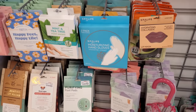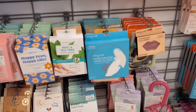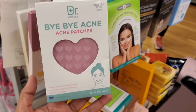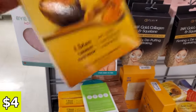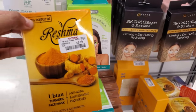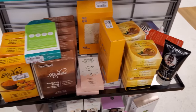Somebody said online — it was like Instagram, Facebook, or TikTok — that it burns their feet. Everyone's reaction is really different. What works for you might not work for the next person. $4. Turmeric face mask, anti-aging. I'm trying to figure out how many you get in here.